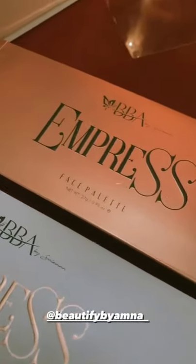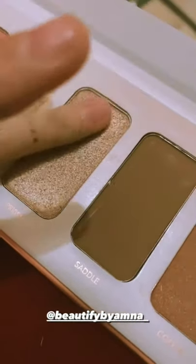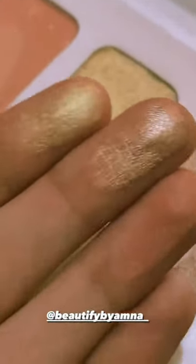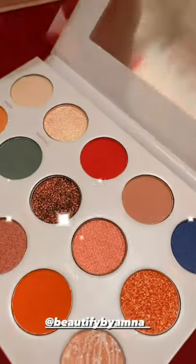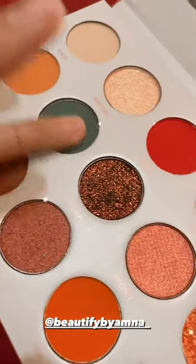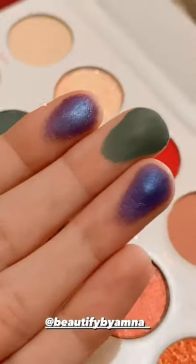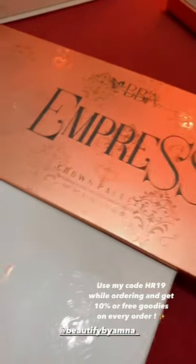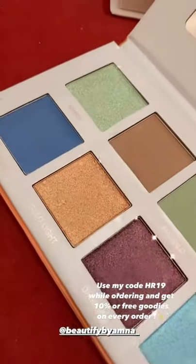There is a very beautiful lip gloss — here is a swatch. There is also a 3-in-1 face palette with a highlighter, blush, and bronzer — here is a swatch. The Throne Palette is an eyeshadow palette and it also has a mirror — it is very beautiful. I am swatching it so you can get an idea. There is also a Crown Palette, another eyeshadow palette, and a glitter palette.